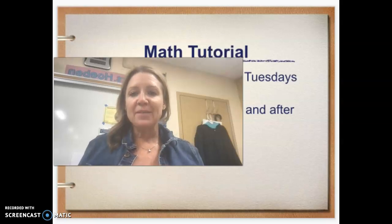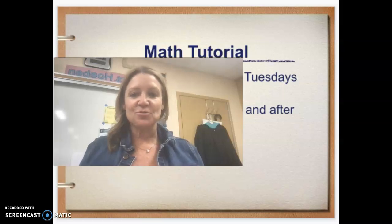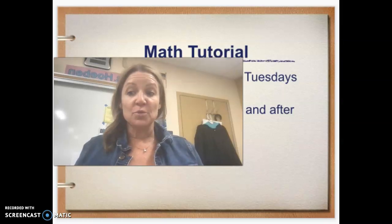We do have math tutorial. Math tutorials are available on Tuesdays and Thursdays during seventh period and after school, located in room 750.